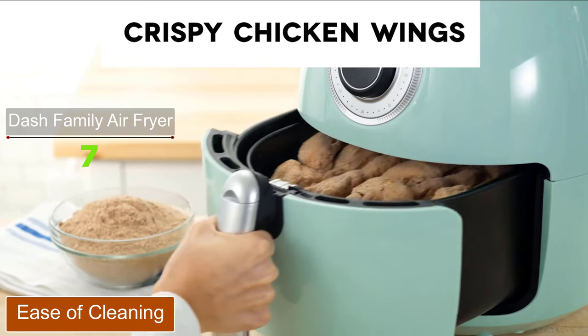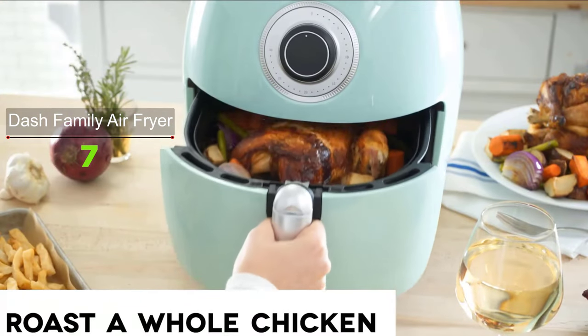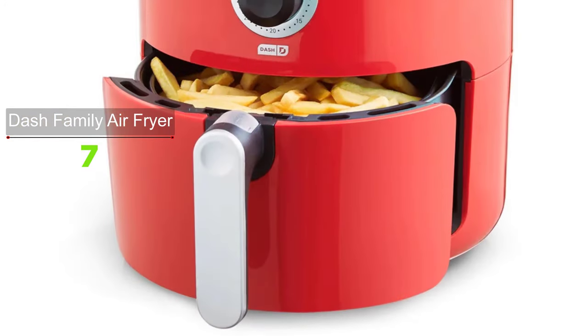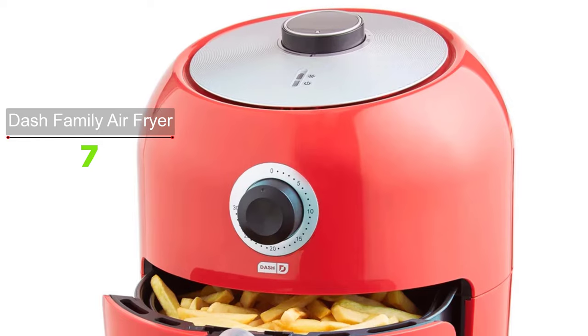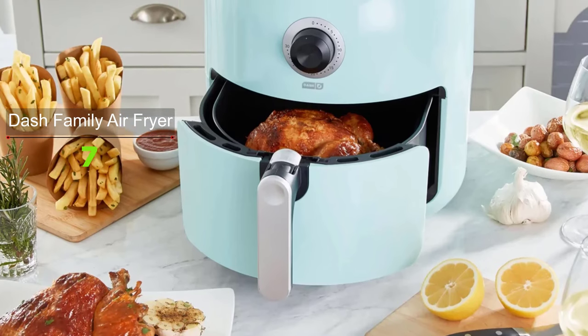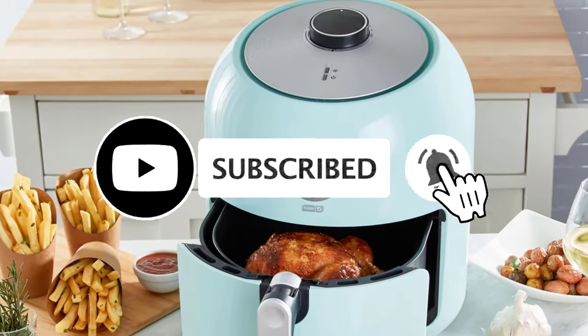The frying basket sheds grime quite well, though there are grooves and other places for messes to hide. However, the rapidly circulated air technology and nonstick coating on the crisper basket and tray allow you to clean and remove buildup with ease. The product's baskets are also removable, which is convenient to wash by hand or in the dishwasher, saving your time on cleaning.